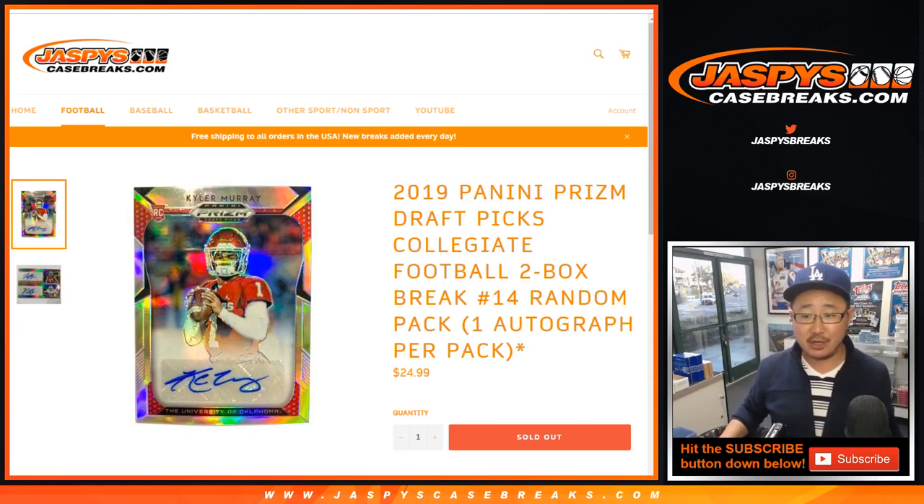Good evening, everyone. Happy Saturday. I'm Joe for JaspiesCaseBreaks.com. That is 2019 Panini Prism Draft Picks Football, two box random pack break number 14.